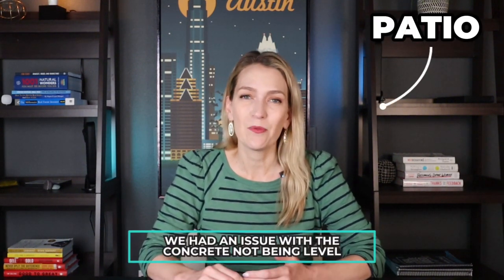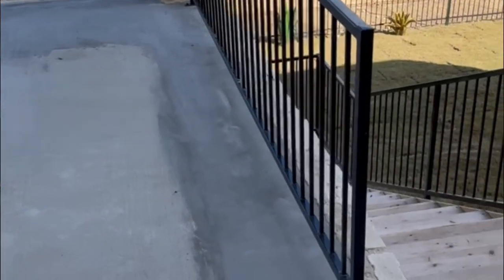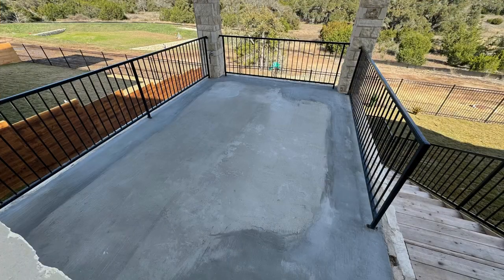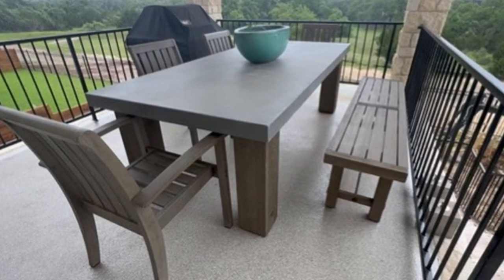That was probably our biggest thing — they could not clean up the house properly. And then on our patio, we had an issue with the concrete not being level. Someone came out from the builder and put extra concrete on there but did a horrible, messy job, came out again, and made it worse. So we eventually just hired someone to coat the patio and level it out for us.